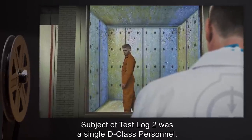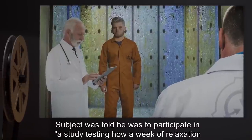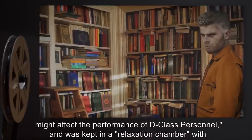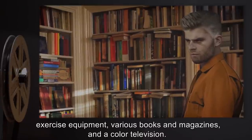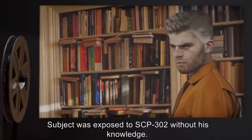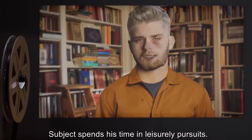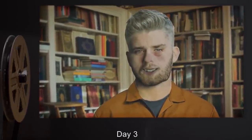Addendum 3021: Subject of test log 2 was a single D-class personnel. Subject was told he was to participate in a study testing how a week of relaxation might affect the performance of D-class personnel, and was kept in a relaxation chamber with exercise equipment, various books and magazines, and a color television. Subject was exposed to SCP-302 without his knowledge. Test log 2: Days 1 and 2 — Subject spends his time in leisurely pursuits. Subject expresses great satisfaction and reports nothing out of the ordinary.